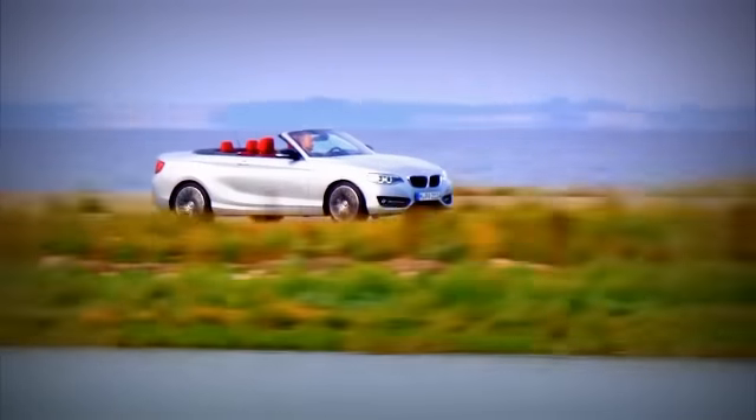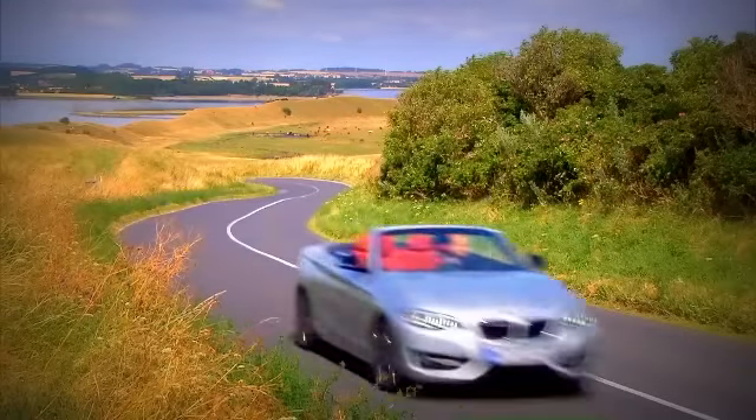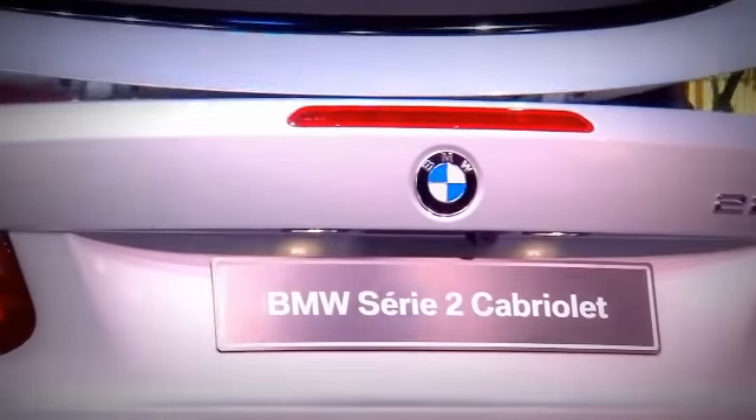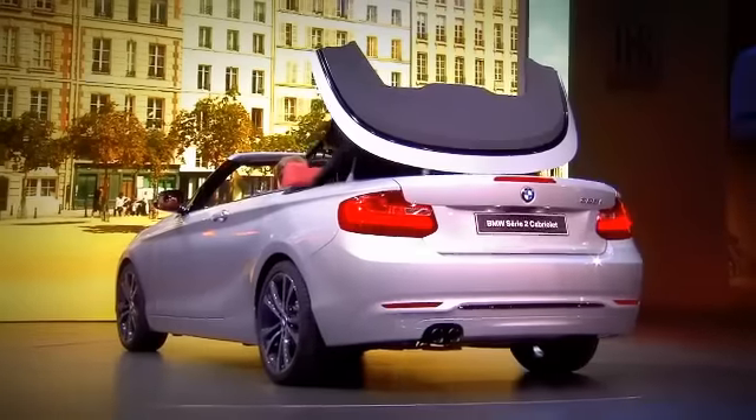Prices for the 2 Series convertible start at 35,500 euros for the 2-liter gas-powered model with 184 horsepower. The open-top 4-seater will go on sale just in time for the 2015 season. The electrically powered textile roof opens and closes quickly within just 20 seconds.